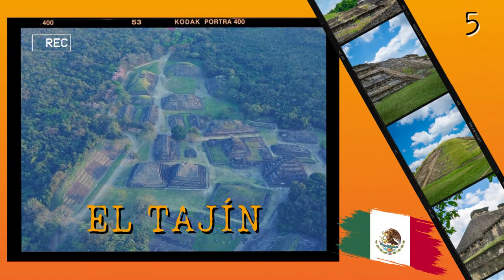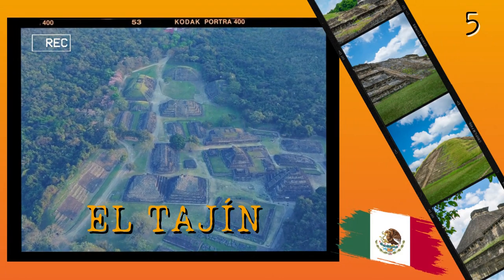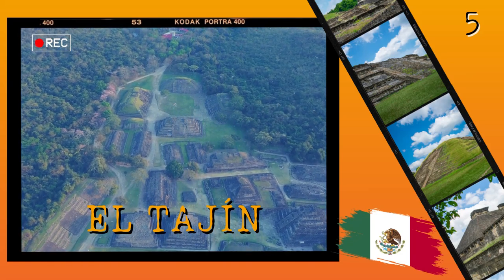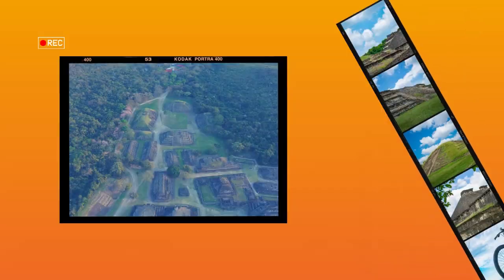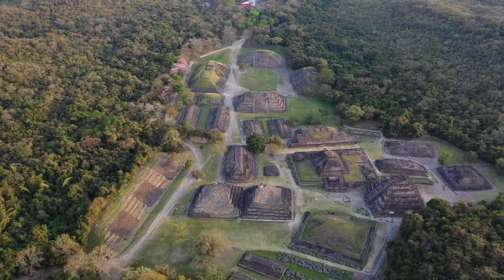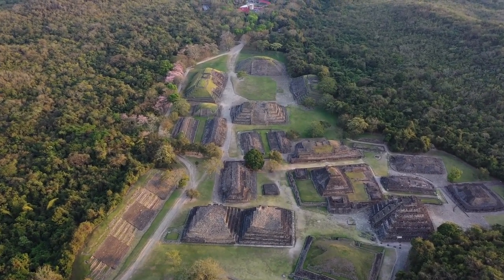Number 5: El Tajín. Located in Veracruz, El Tajín is one of the most important ancient sites in Mexico. The site was built by the Totonac people between 600 and 1200 AD, and it includes several impressive structures such as the Pyramid of Niches, the Ballcourt, and the Palace.